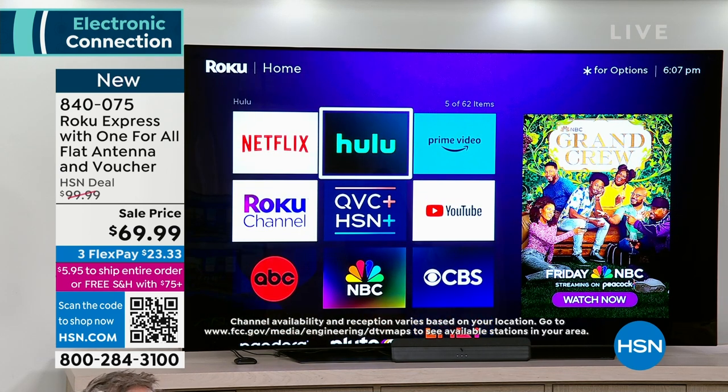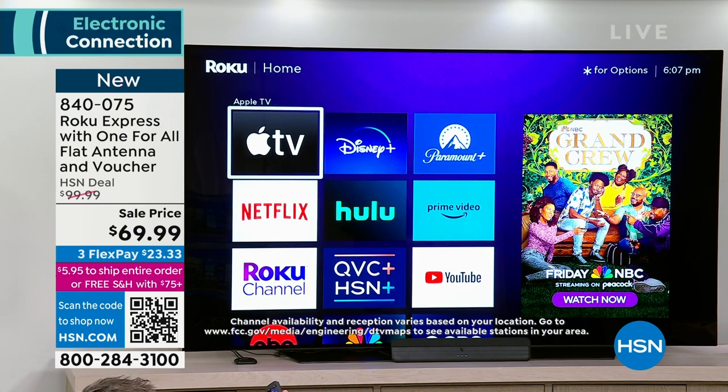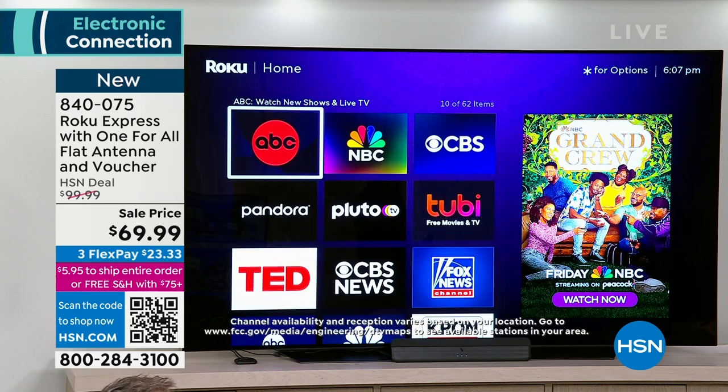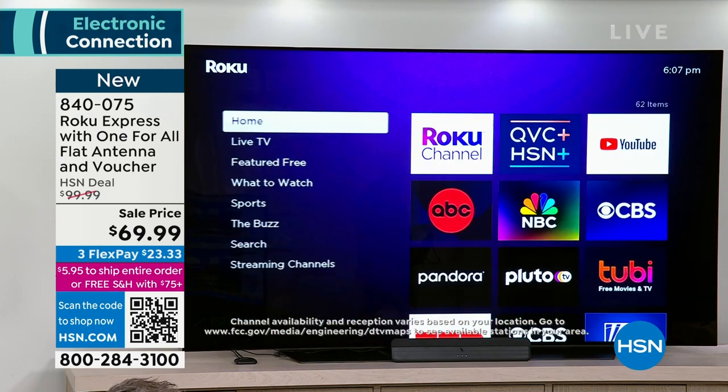Streaming has evolved — Yellowstone is on Paramount Plus, Mandalorian is on Disney, Ted Lasso is on Apple TV. But you can still get ABC, CBS, NBC, and QVC and HSN for free. All that functionality is great. You can search for whatever you want to watch — like Top Gun.